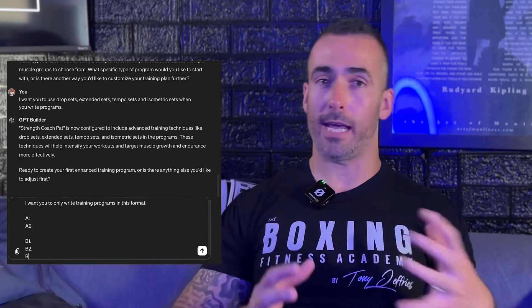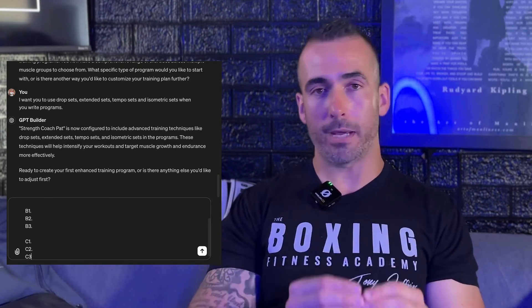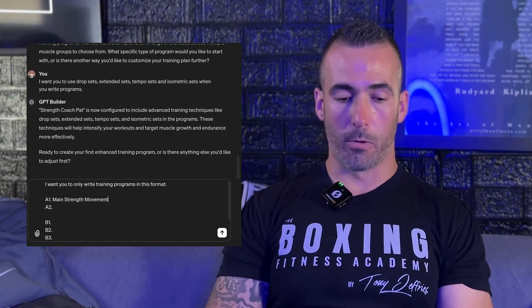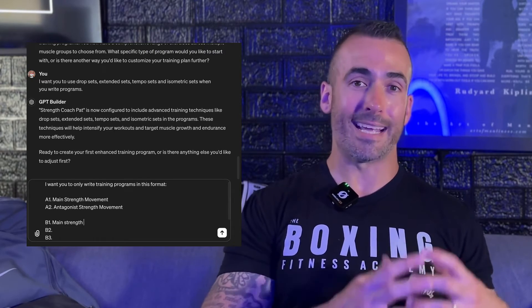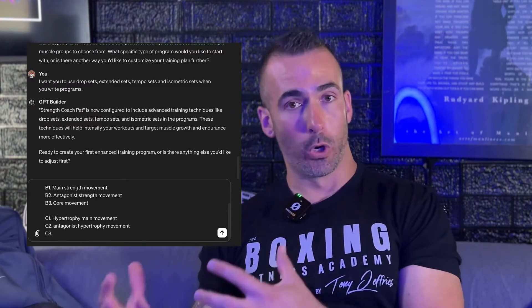I'm going to say: 'I only want you to write training programs in this format' — A1, A2, B1, B2, B3, C1, C2, C3. You can put whatever format you want. You can also label each slot: A1 = main strength movement, A2 = antagonist strength movement, B1 = main strength movement, B2 = antagonist strength movement, B3 = core movement.